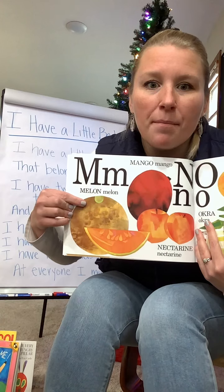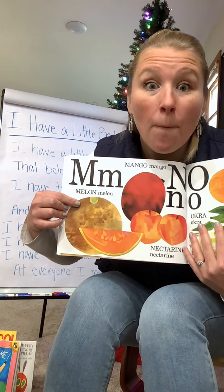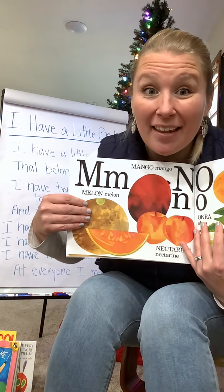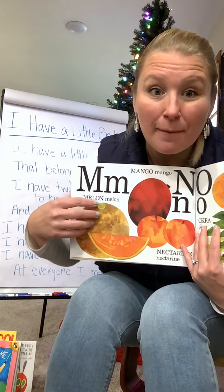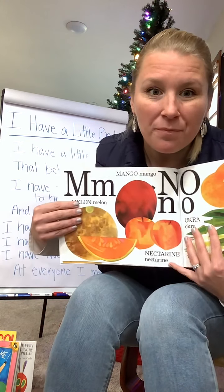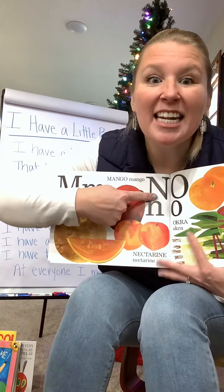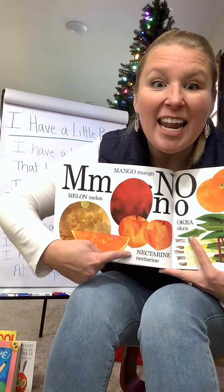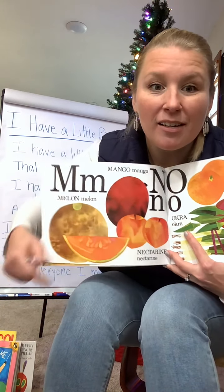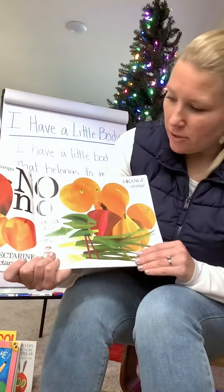M for melons. What kind of melons do you like? Do you like cantaloupe, or muskmelon, or watermelons? How about mangoes — do you like mangoes? And then for N — we have nectarines. Nectarines, yum, juicy.